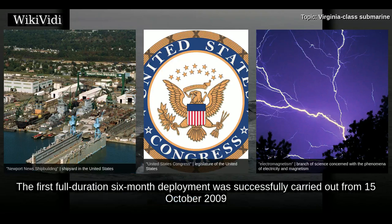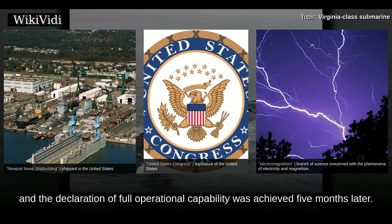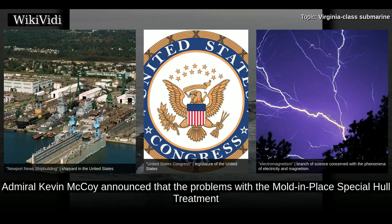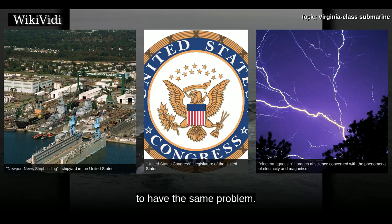The first full-duration six-month deployment was successfully carried out from 15 October 2009 to 13 April 2010. In September 2010, it was found that urethane tiles applied to the hull to damp internal sound and absorb sonar pulses were falling off while the subs were at sea. Admiral Kevin McCoy announced that the problems with the mold-in-place special hull treatment for the early subs had been fixed in 2011, but then Minnesota was built and found to have the same problem.